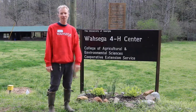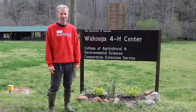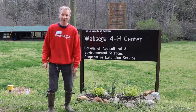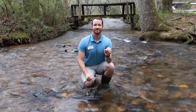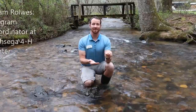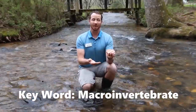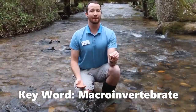These mountain streams here in North Georgia are teeming with life and are very important to the ecosystem. I'm sitting on Ward's Creek and we just caught a crayfish. Crayfish like this are macroinvertebrates and play an important role in the stream ecosystem by being part of the food web and indicating the health of the stream by their presence or absence.